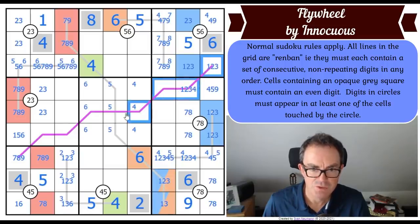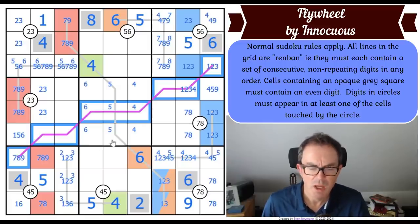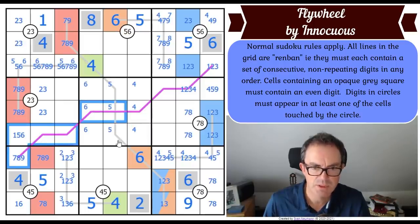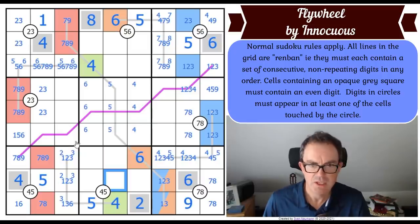I haven't got any digits at all on the purple line. The purple line is probably a different color from all the other lines just to make it clear how it moves in the middle - so we know it doesn't go up here and then turn downwards.